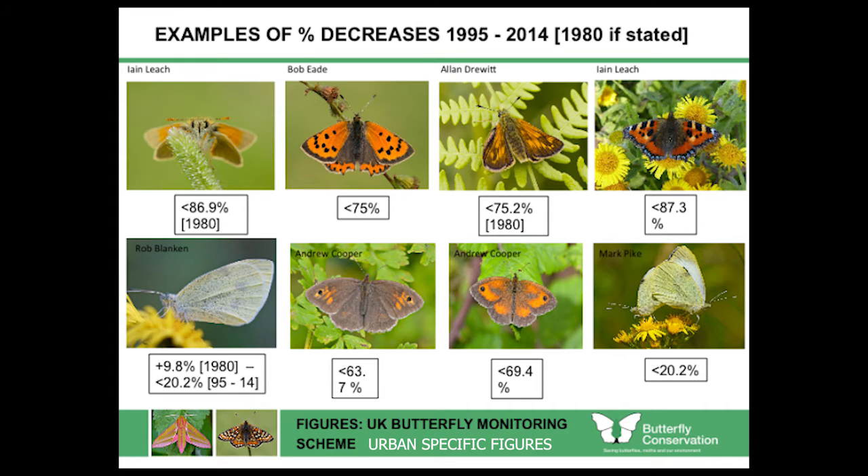So how are they doing? Those declines are specific to urban environments. Looking at a snapshot: small skipper is down 86.9% since 1980 — that's between 1980 and 2014. Small copper is down 75% between 1995 and 2014. Large skipper is down 75.2% since 1980.